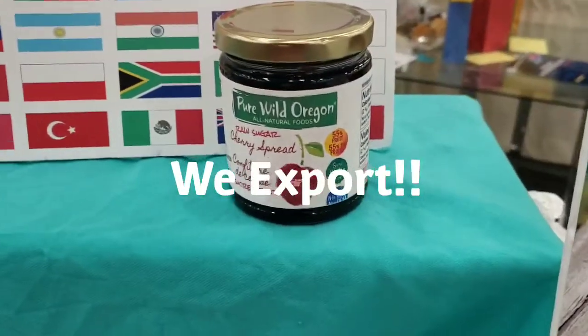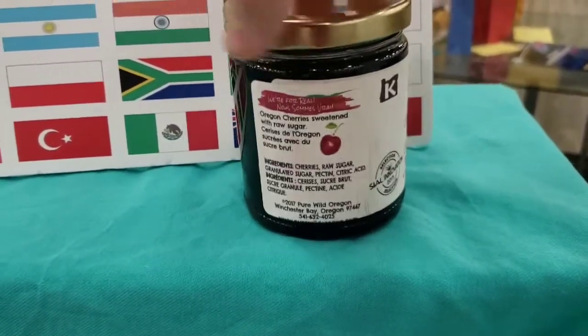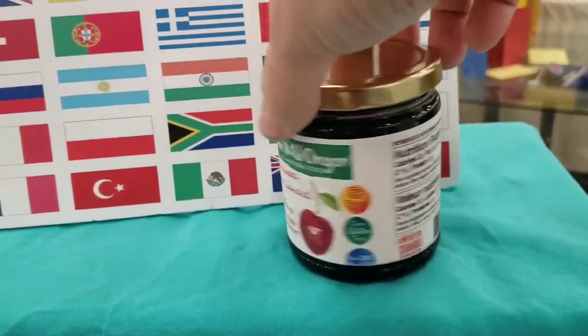Here is a bilingual cherry jam, which is Canadian, so it's bilingual in French. And it has the French-style nutrition facts, barcoded and everything.